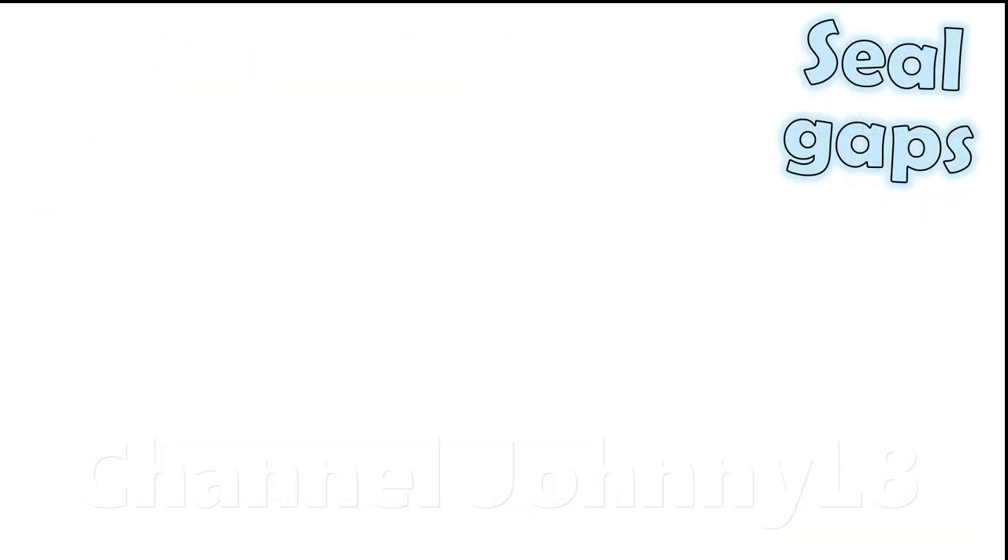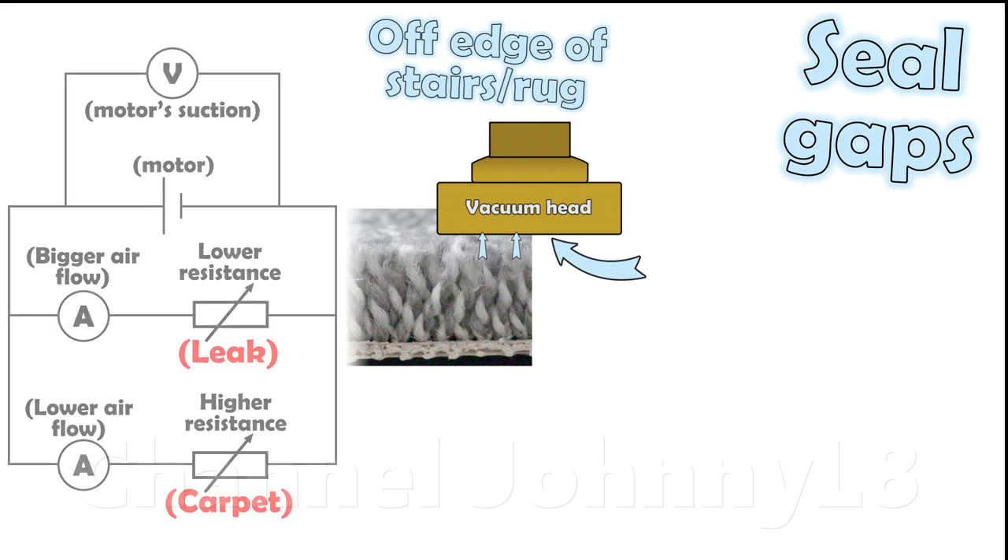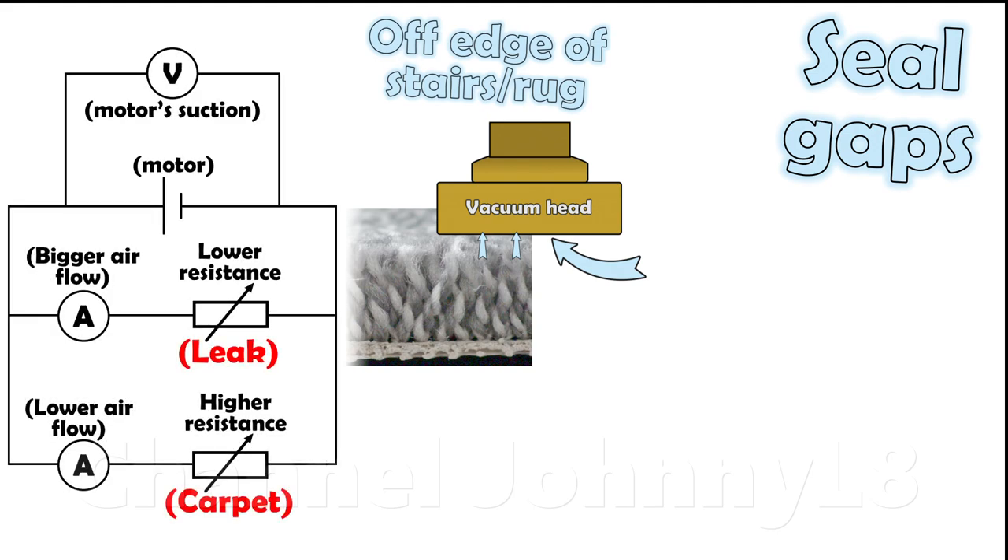Secondly, some videos try to show high air flow at the head, but fail to accurately replicate a good seal to the carpet. Instead, the head is often hanging over the edge of a rug, which as discussed earlier in fact represents the open hose situation and is unrepresentative of air flow through a carpet.